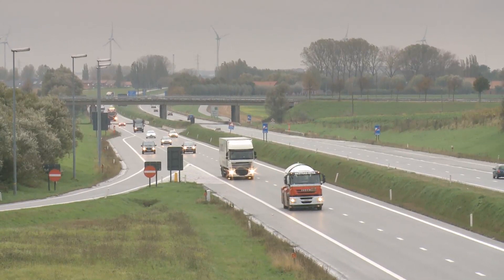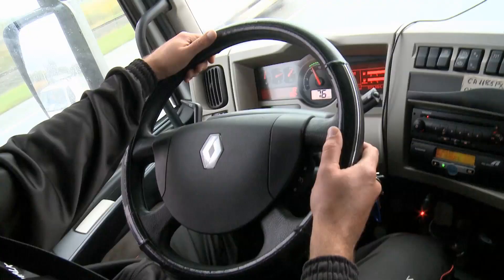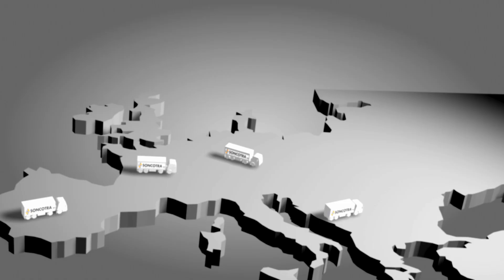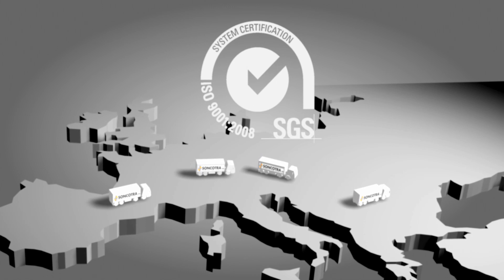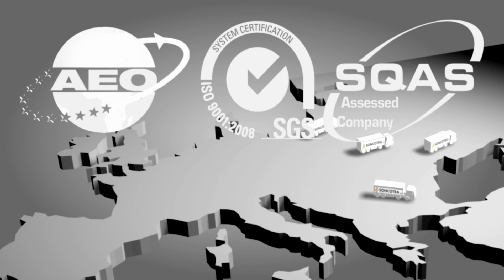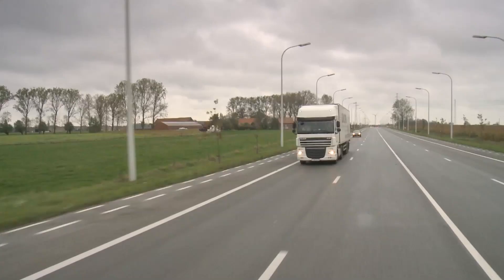Sonkotra has three different labels of quality. ISO 9001 — an independent audit that guarantees quality control. SQAS — which evaluates the quality, safety, security and environmental performance of logistics service providers and chemical distributors. And finally, AEO, which stands for Financial Solvability and Reliability of Customer Transactions.